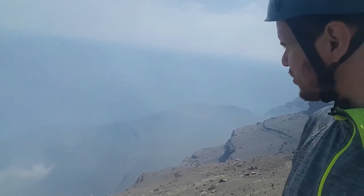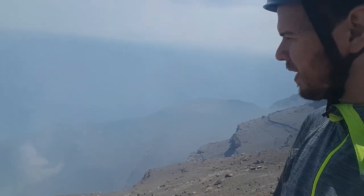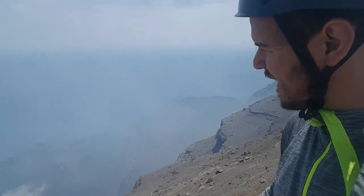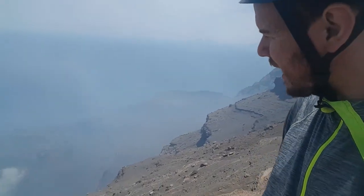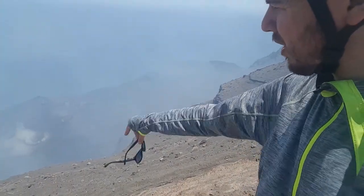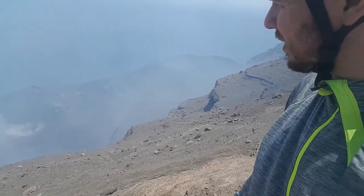I've been up to the summit of Stromboli a fair few times and something which hasn't really struck me before is how dynamic the activity up here can be. I've observed Strombolian eruptions here before a fair few times, but this time, even between the days, we're seeing different activity between different craters and different things happening out of the fumarole areas around the edges. And this morning we saw some great spattering happening from one of these smaller craters at the front.